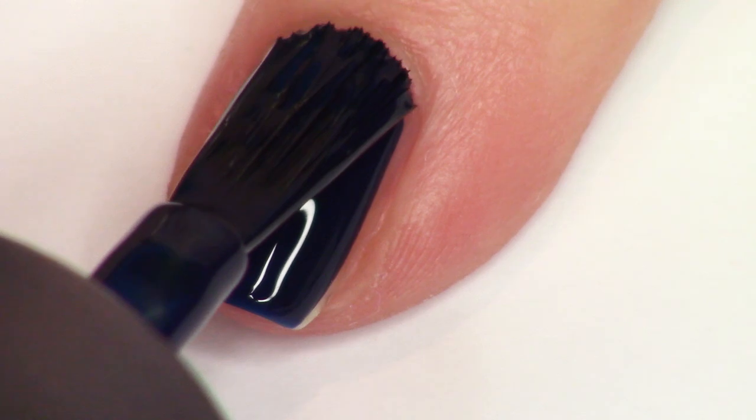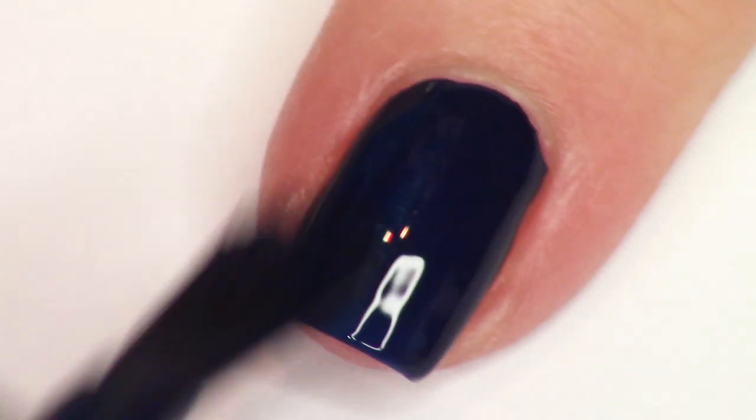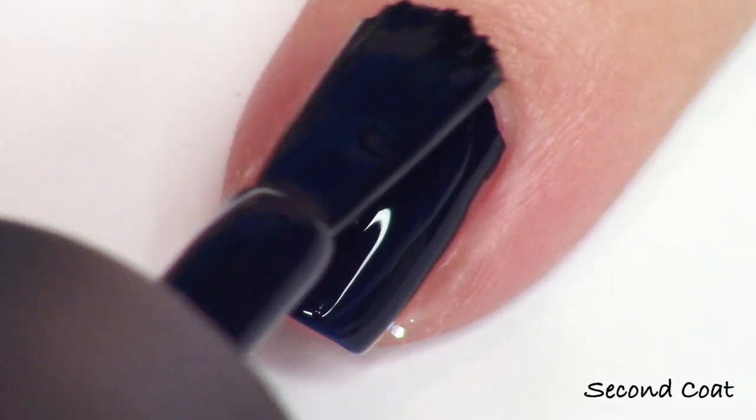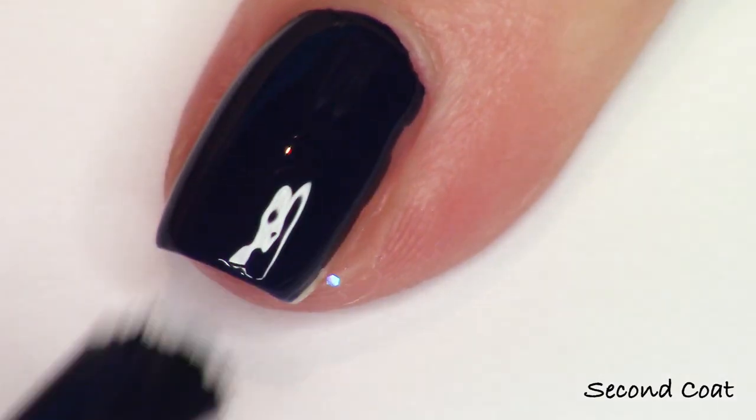I did test a little bit with the staining of this polish and it does try to linger a little bit, so just wear your base coat.